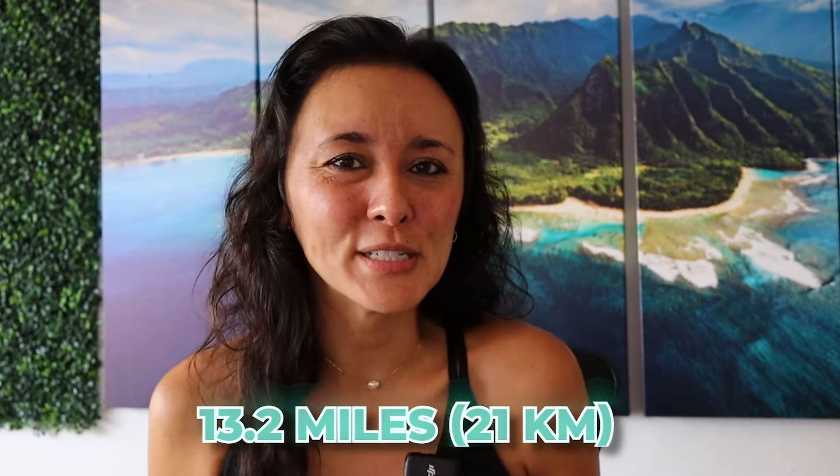The half marathon is about 13 or so miles, and then the full marathon is 26.2 miles. If you're looking to run in the Honolulu Marathon for the first time, or if it's your first marathon overall, then this video is for you. Let's get into it.